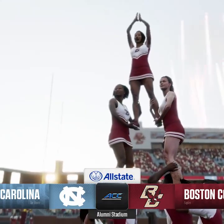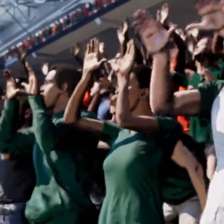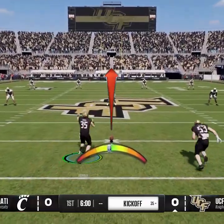Unique fan sections will be leading cheers with painted chests, team-specific hand signs, dynamic wardrobes that change based on the conditions, and custom chants.